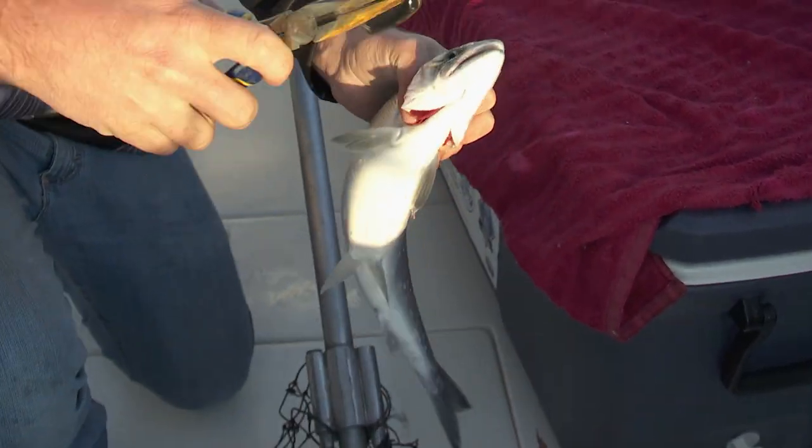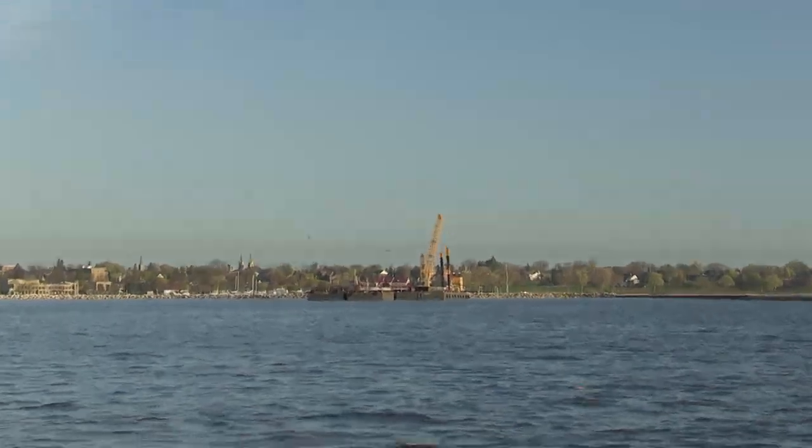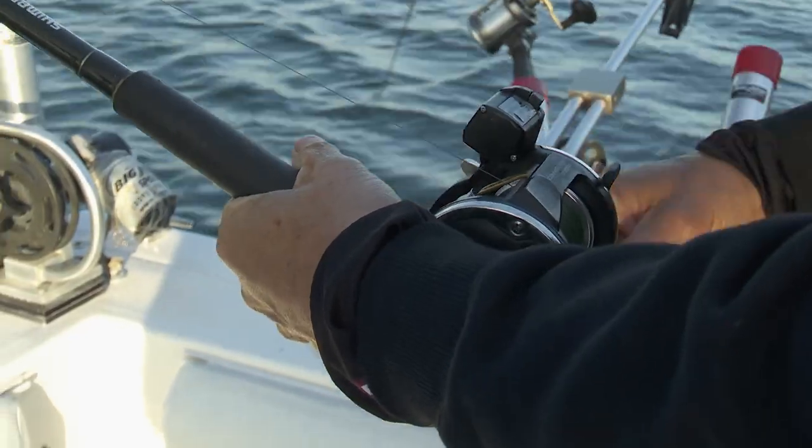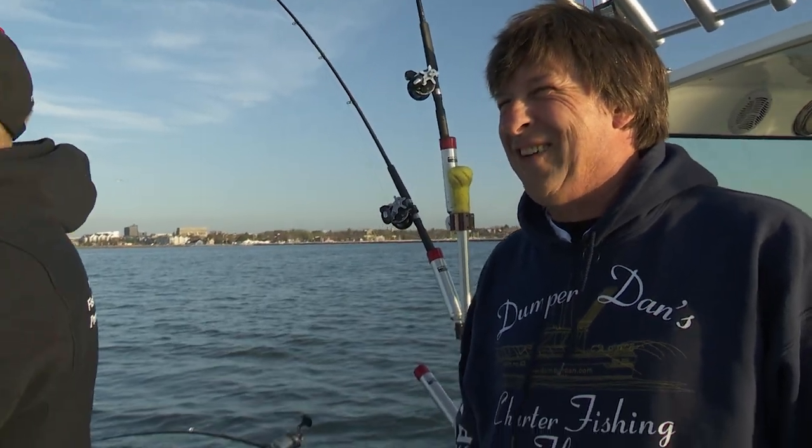Not bad! And so good to eat. Outside rod — he's on there! Geo called for three on this pass. We just made the turn and we're just starting it.